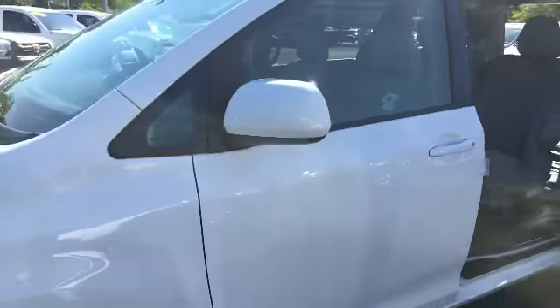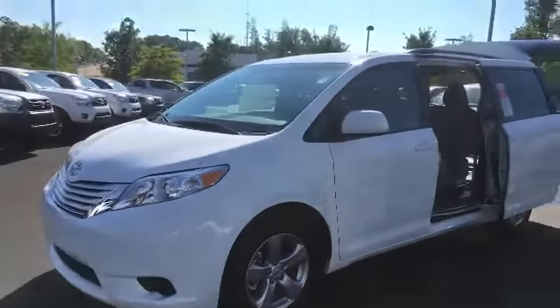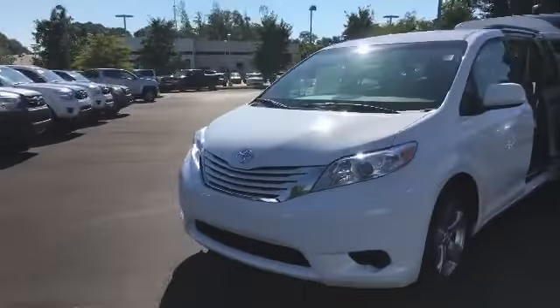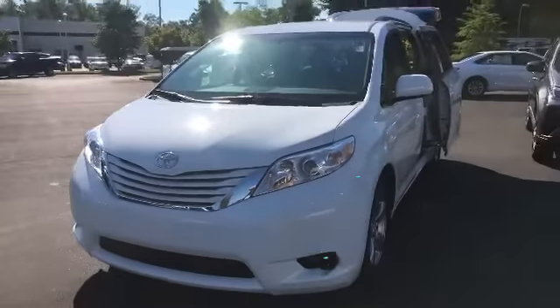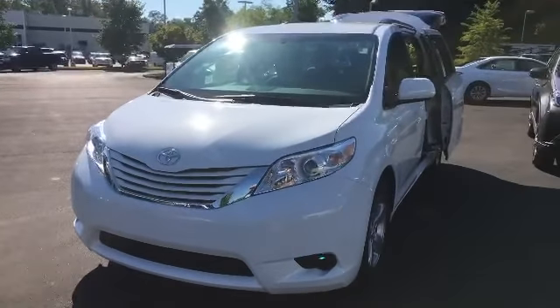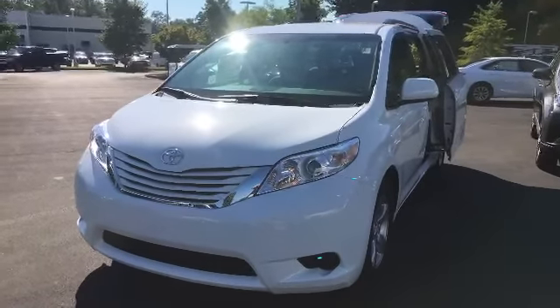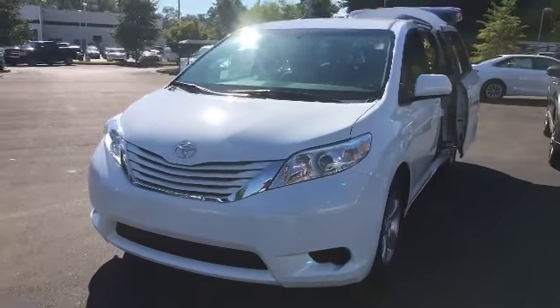This is your 2016 LE Sienna minivan — it's also called the Swagger Wagon. Give me a call at 706-882-2963. Let's schedule you an appointment to come in and take a look at this one and get you to see what we can do for you. Thanks and hope you have a great 4th of July.